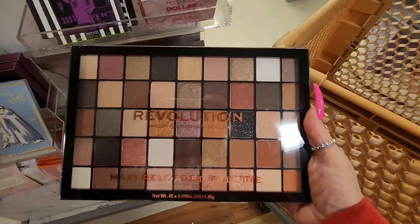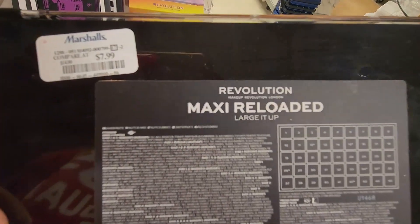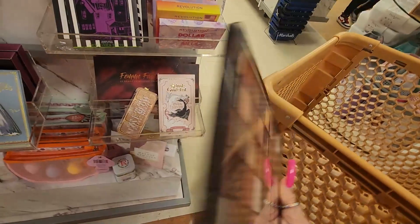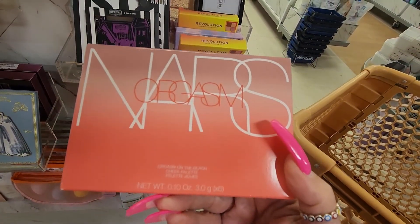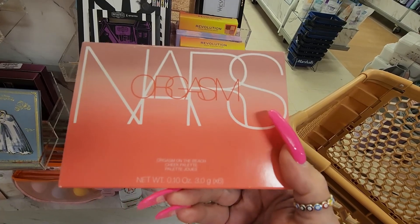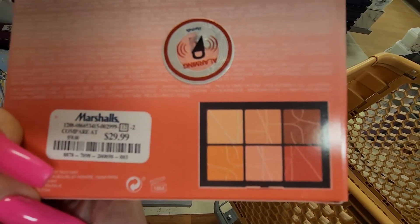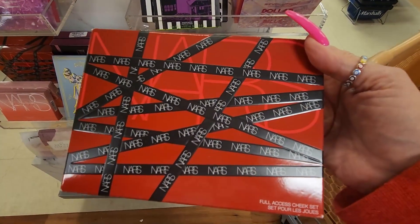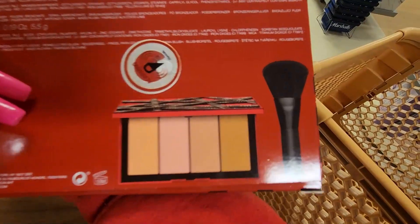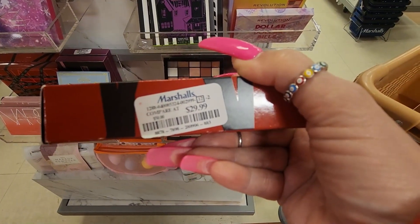They have this huge one from Revolution — the large eyeshadow palette for $7.99. They're bringing this back — this is from NARS and it's the Orgasm palette, Orgasm on the Beach. Those are the beautiful shades for $29.99. They also have this cheek set — that's how it looks — with the brush for $29.99.